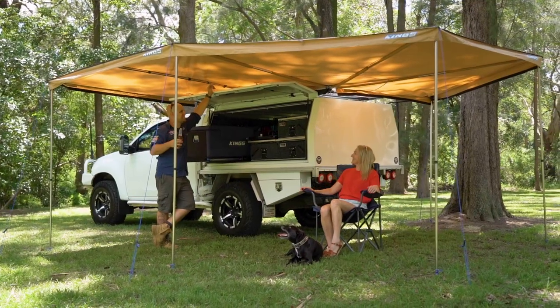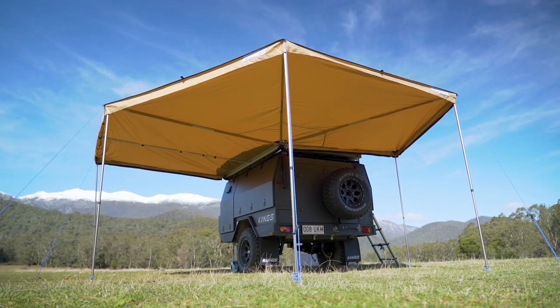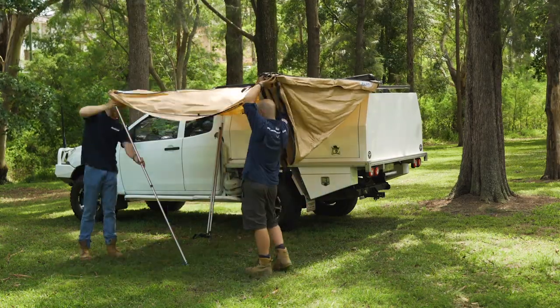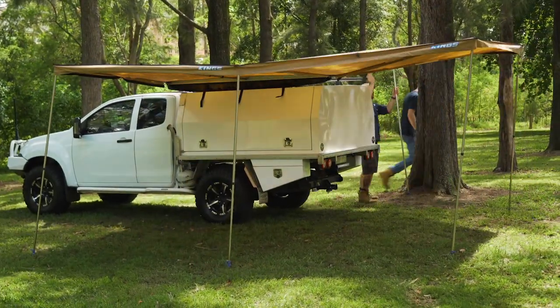The 270-degree Kingwing Deluxe is designed to fit onto the left-hand side of a vehicle or a trailer, meaning it's not only great for camping — it's also perfect for pulling over for those roadside or trackside stops to allow you to set up shelter on the safe side of your vehicle.